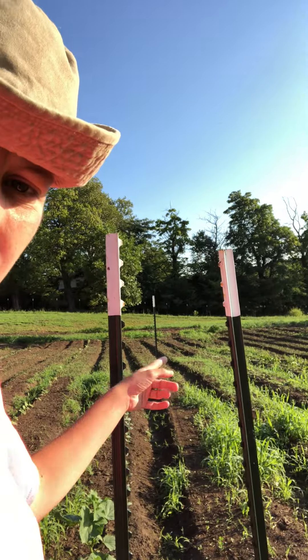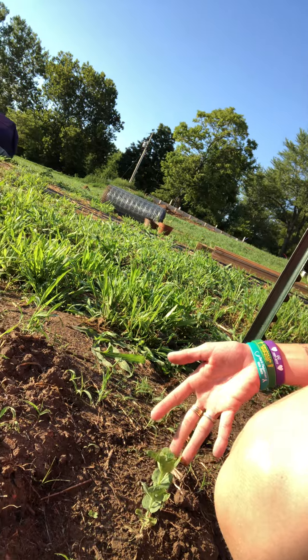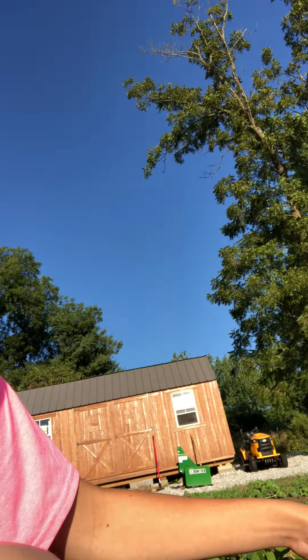I was out here using that new Bully Tools weeding hoe and then I noticed the flowers — total distraction. We got our T-posts up yesterday, so now I just have to run the string down between the T-posts and then down to the plants, because these peas could use it, and so could these cucumbers.